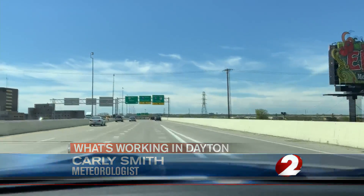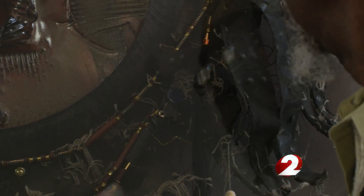Here at the Dayton Metro Library, this specific piece of art actually started as a tire on the site of U.S. 35. I drive sometimes and just pick up things that other people throw away.